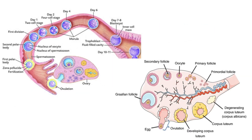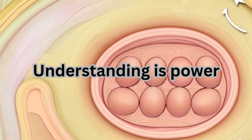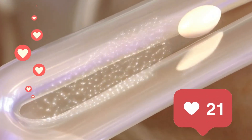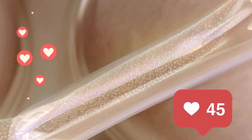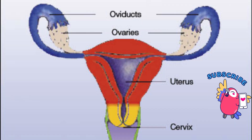Understanding these organs and their functions is the first step toward knowing how our bodies work and taking care of our health. If you found this video helpful, don't forget to like, subscribe and hit the notification bell for more easy explanations on women's health topics. Feel free to share your questions or suggestions in the comments below. Thanks for watching and I'll see you in the next video on Her Body Explained.